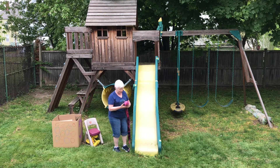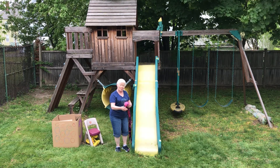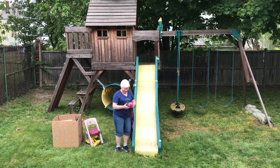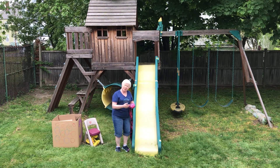Look at her beautiful face. She's got this long, long red tongue. It's a long red tongue. She has beautiful black eyes. But she doesn't have eyelids.